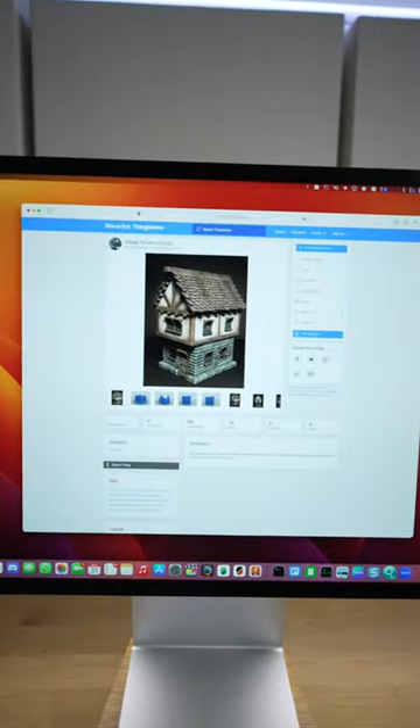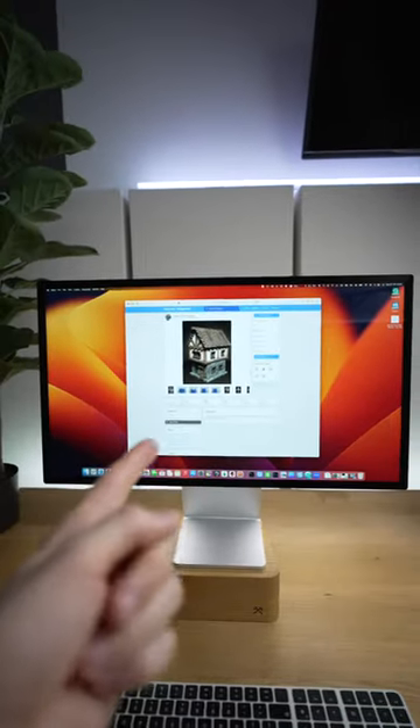This is a 3D printed cottage for board game fans. Let me show you more details. It's made by Leo Miner Industries. Let's 3D print that.